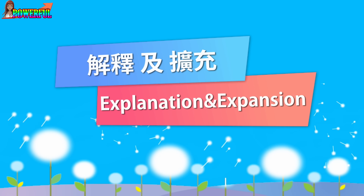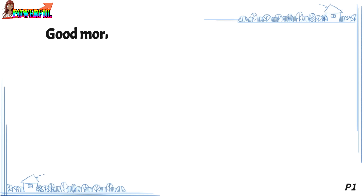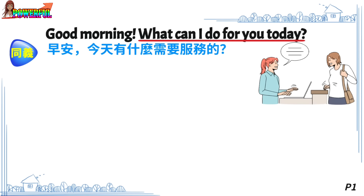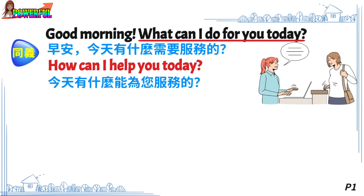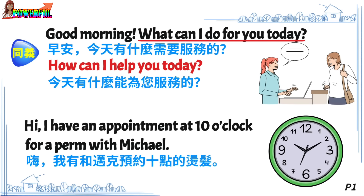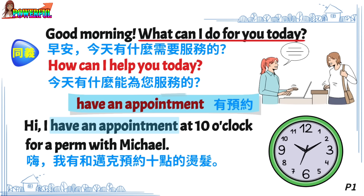Explanation and expansion. Good morning. What can I do for you today? 早安。今天有什么需要服务的? An alternative expression: How can I help you today? 今天有什么能为您服务的? Hi, I have an appointment at 10 o'clock for a perm with Michael. Hi，我有和麦克预约十点的烫发。 Key phrase: Have an appointment — 有预约。 Perm — 烫发。